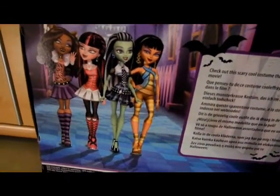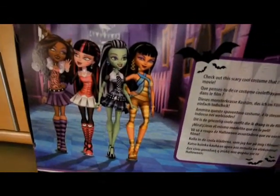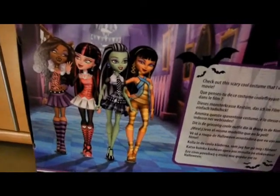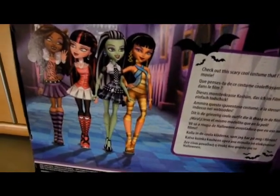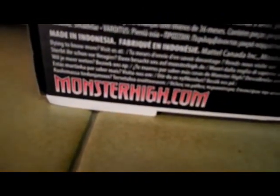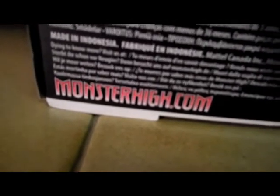That's really weird, because actually she's one of the main characters of Monster High — so that's a little mystery. And here it says, dying to know more? Visit us at monsterhigh.com.